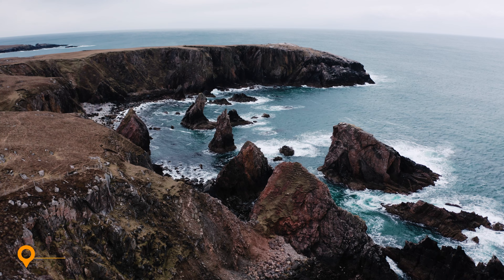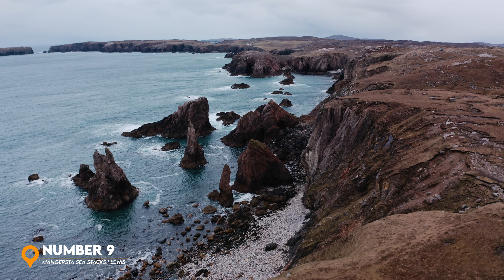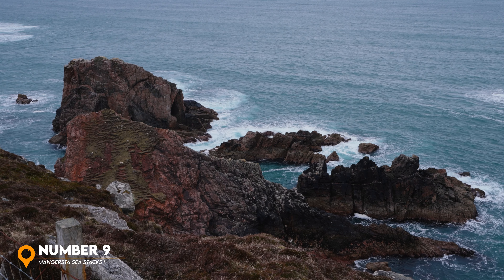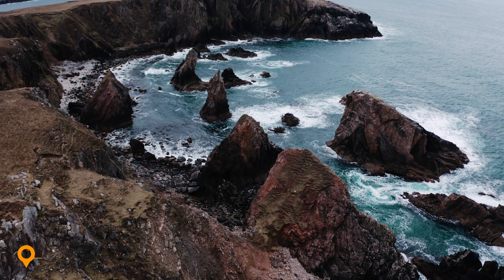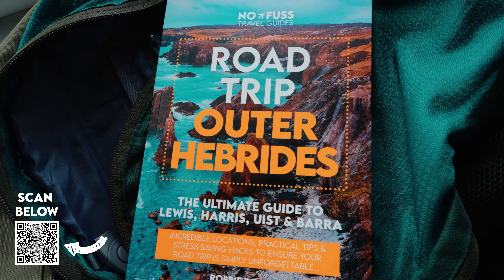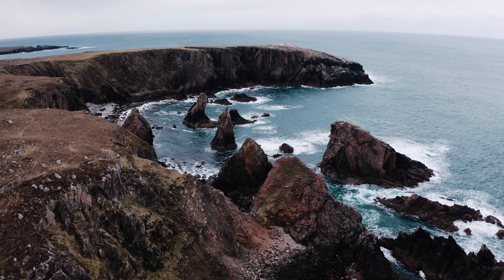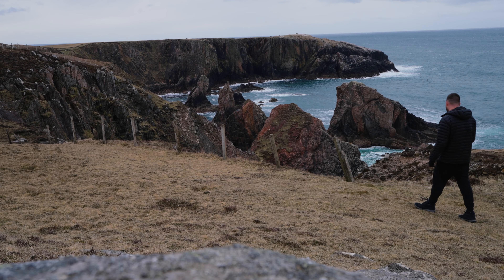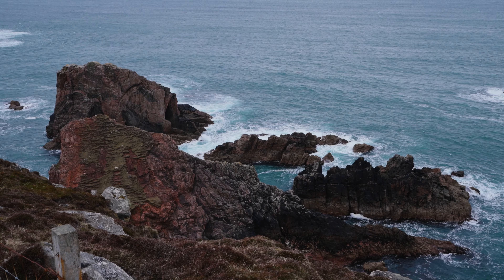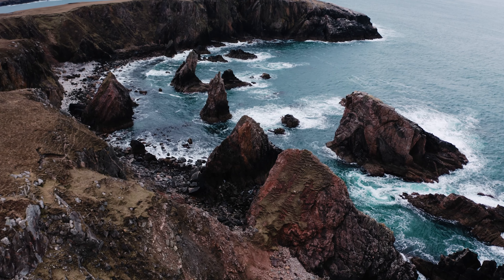In number nine, the Mangersta Sea Stacks on the Isle of Lewis. The Outer Hebrides is known for its dramatic coastline including the Mangersta Sea Stacks. These sea stacks tower out of the wild North Atlantic offering an awe-inspiring coastal landscape. I actually used the photo of the sea stacks on the cover of my new Outer Hebrides guidebook. Accessing the sea stacks can be tricky as there's no obvious car park so please be sensible when parking. There are sheer cliff edges and it's very boggy so please take care. Wear suitable footwear and if you do have a drone, just be careful — I almost lost mine in some really powerful winds.